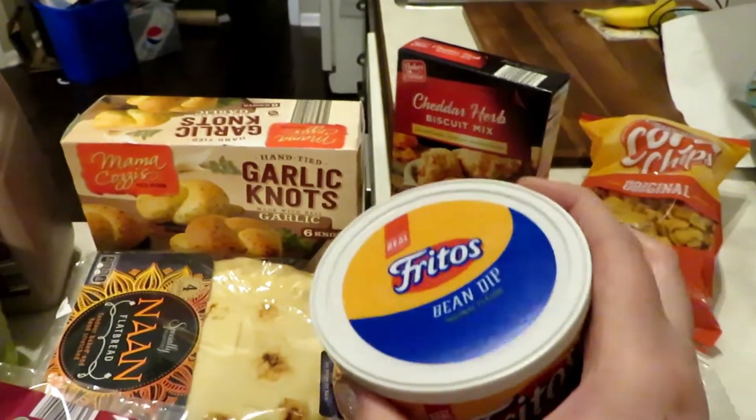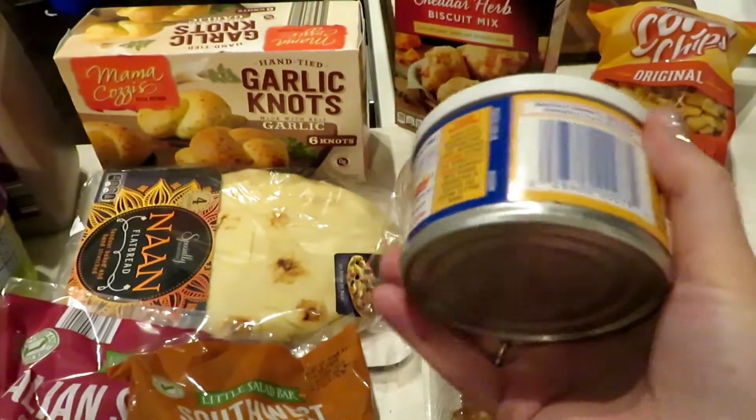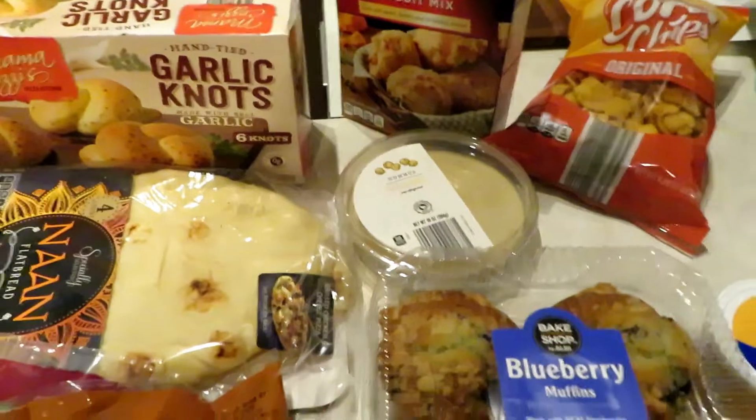I picked up some corn chips — though I actually bought Fritos bean dip at Walmart, not Aldi. That was another impulse buy; I thought it would be a fun snack for New Year's Eve or New Year's Day. I maybe get this once a year, so I grabbed some chips to go with the bean dip.